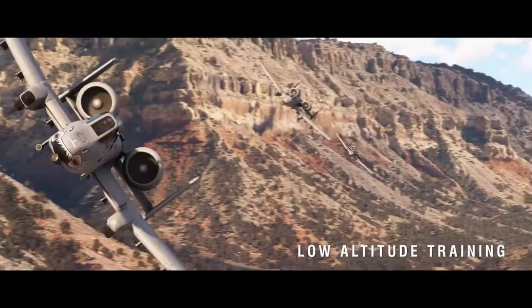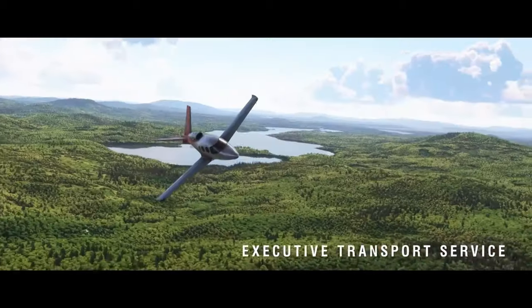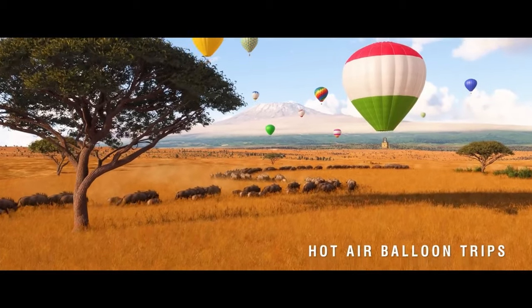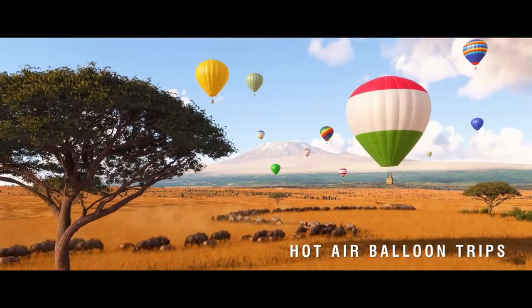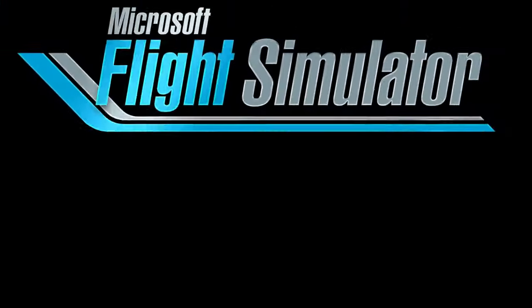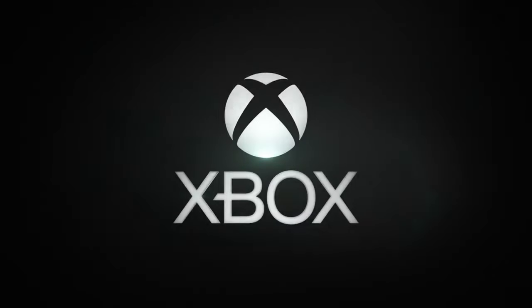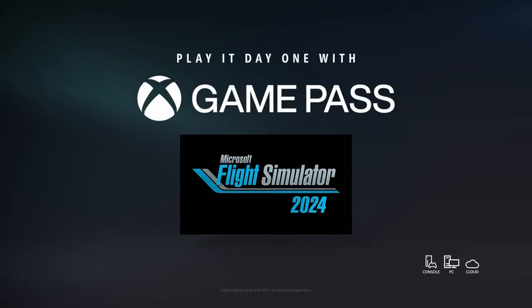So what do you think about these exciting new features? Are you ready to dive into Microsoft Flight Simulator 2024? Let us know your thoughts in the comments below. If you enjoyed this video, don't forget to hit the thumbs up and share it with your fellow aviation fans. Subscribe for more in-depth gaming insights, and thanks for watching — we'll see you in the skies.